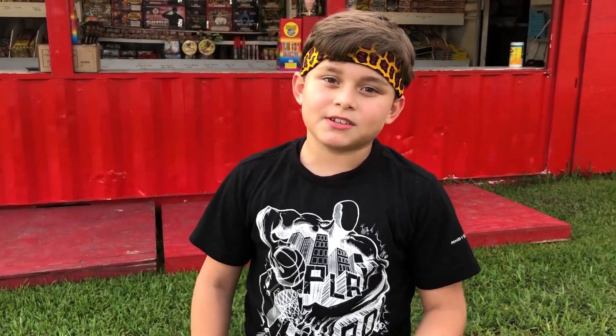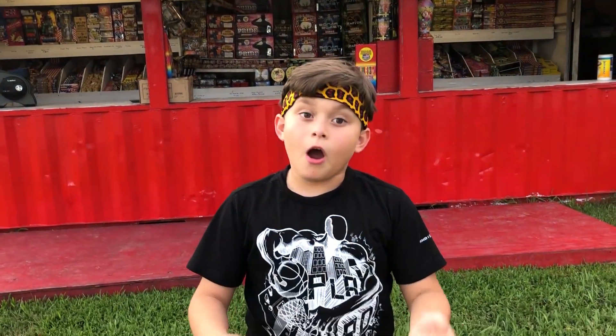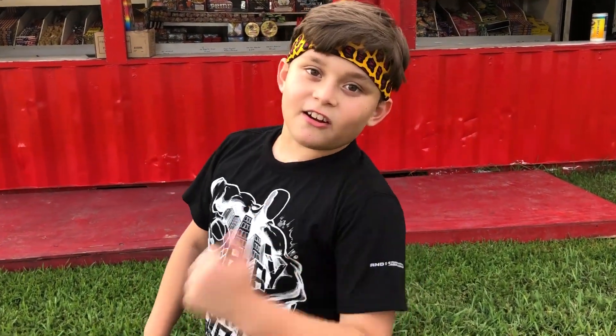Hey guys, today we're going to be spending $20 at these firework stands right here. I'll be showing you how to spend $20 on a lot of stuff like a boss. Let's get started.